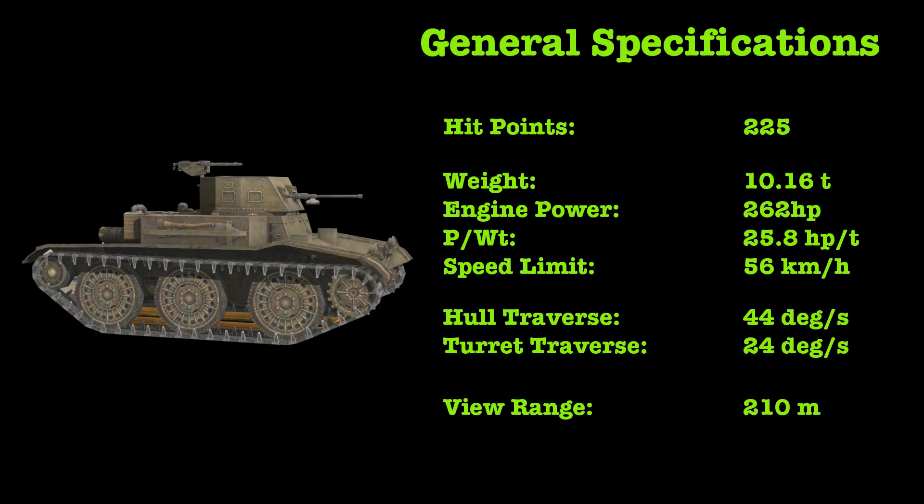Here in Blitz, the T7 remains clad in its tracks at all times. 262 horsepower and a weight of only 10.16 tons gives a generous power-to-weight ratio of 25.8 horsepower per ton, a top speed of 56 kilometers per hour, and traverse speeds of 44 degrees for the hull and 24 degrees for the turret.